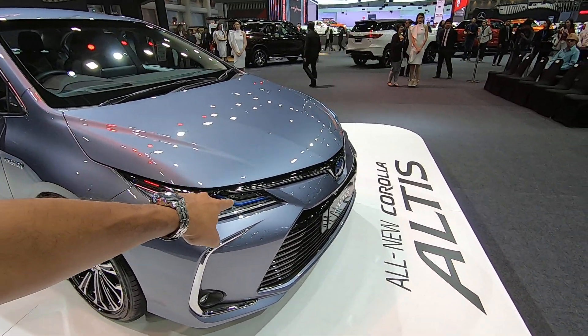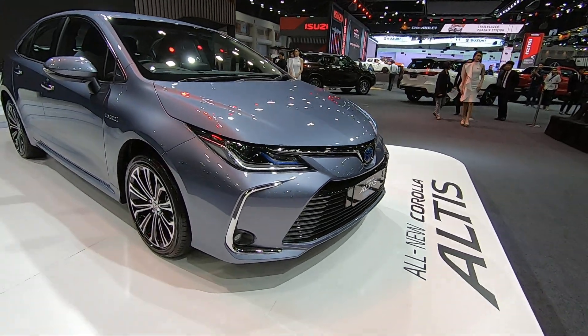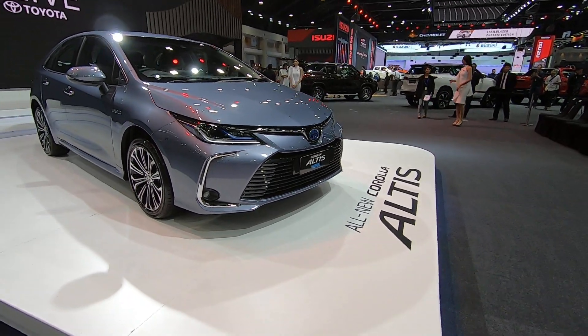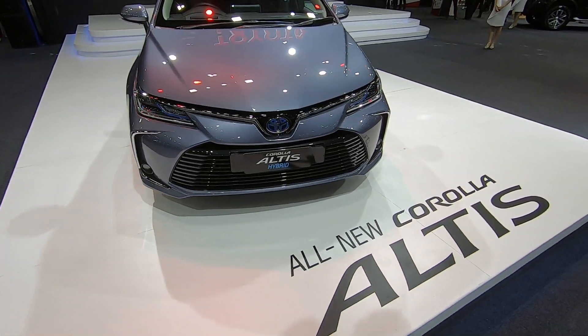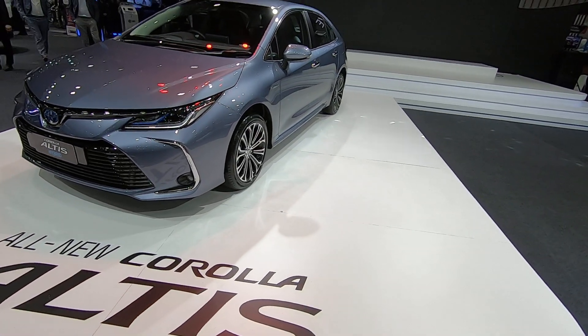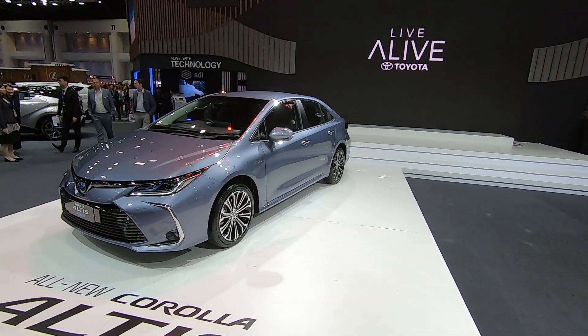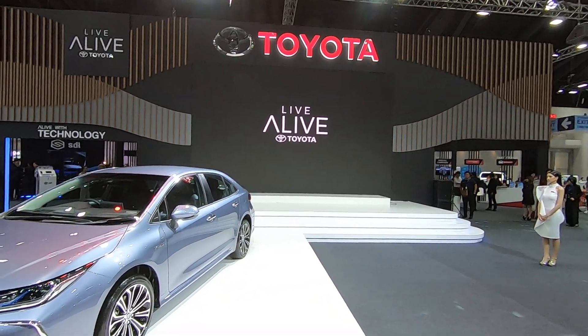Of course, because it's a hybrid, there's that blue line inside the headlights. Cool — nice one. Live alive, Toyota. Well done, very nice.